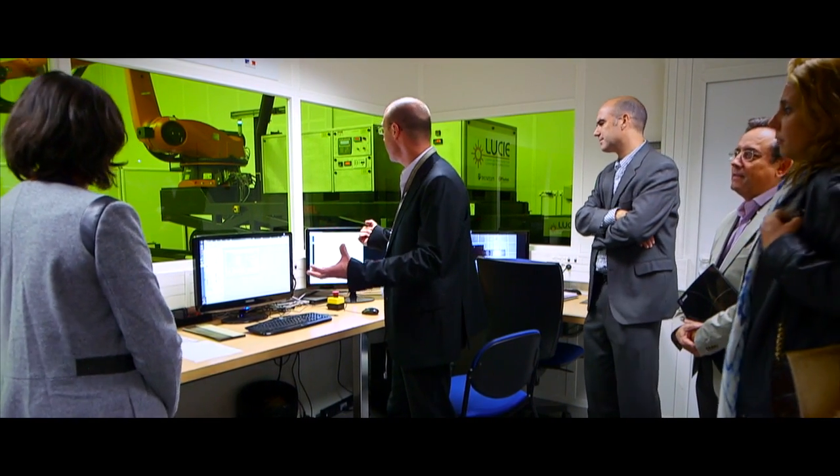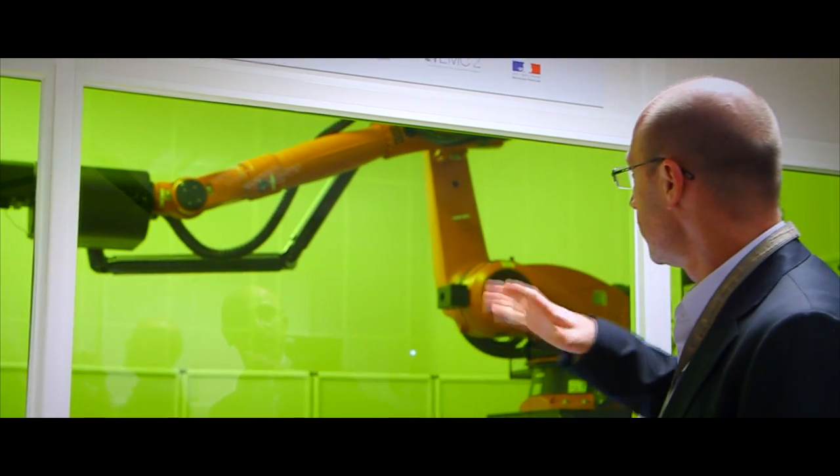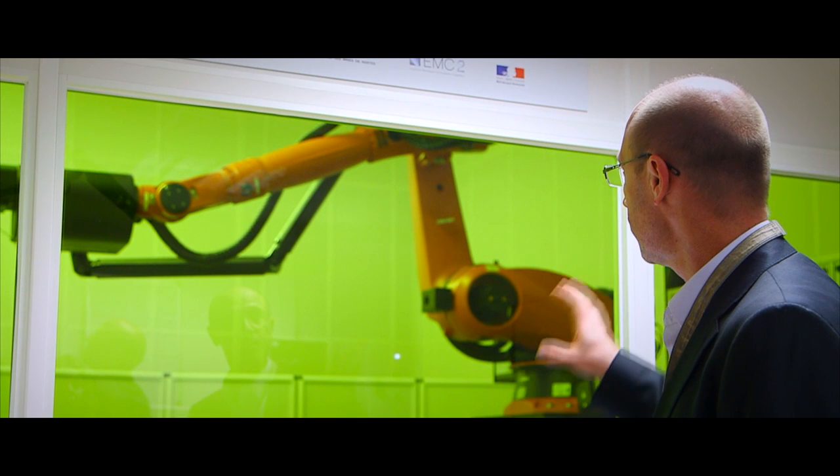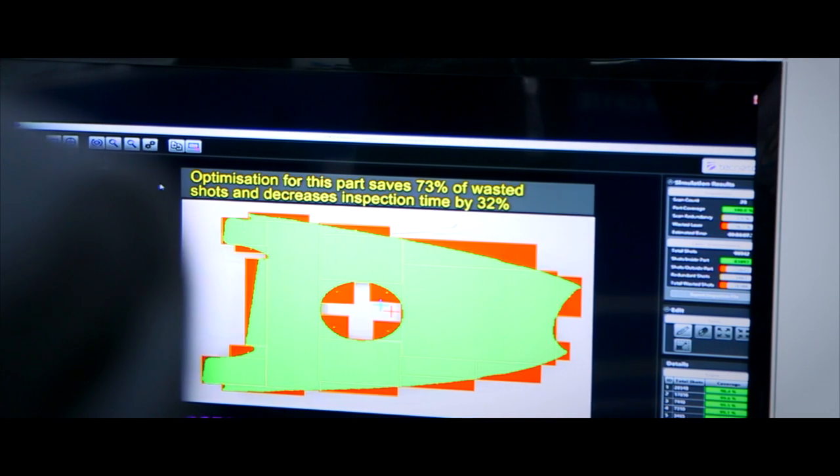Laser ultrasonics can be applied in transport applications, for example to inspect complex shaped parts in automotive or railways. Today we can detect delamination in composite materials at depths of about one inch, and our objective is to reach the next level — to quantify the level of porosity in the materials, which is the next step for the technology to be implemented in the industry.